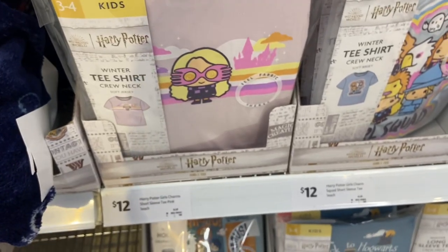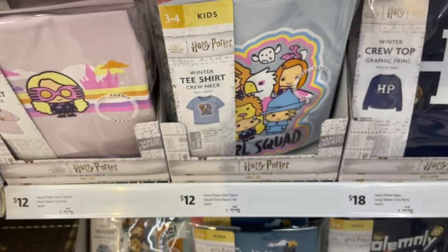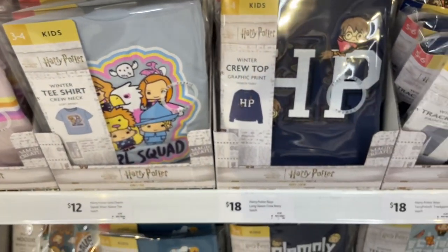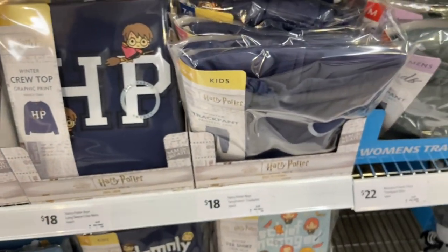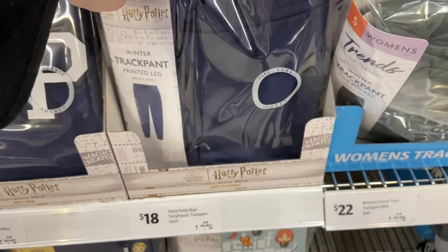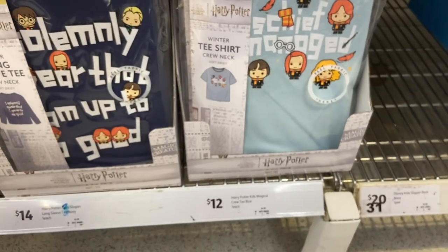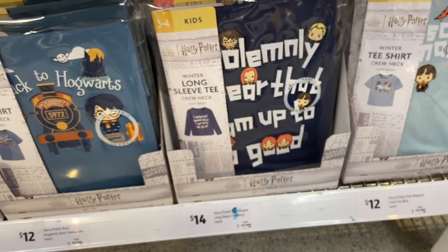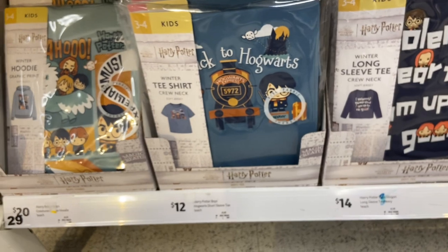Sticking to the kids section for a moment — there's a t-shirt, another t-shirt, a crew top, and some track pants. They have a little bit of print down the side but I couldn't quite see what that was. You can see the prices on the shelves as well. Also in the kids section there are some long sleeve shirts, a t-shirt saying 'Take Me Back to Hogwarts,' and a winter hoodie.